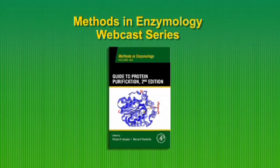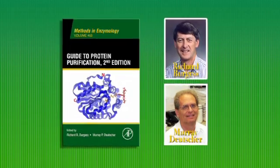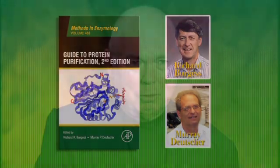Now, a completely revised edition of this classic volume is publishing under the editorial guidance of Richard Burgess and original editor Murray Deutscher. We selected Murray Deutscher, a really great enzymologist, to do this.